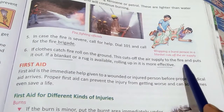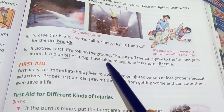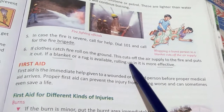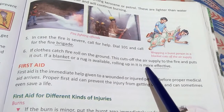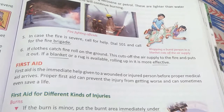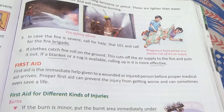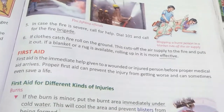If clothes catch fire, roll on the ground — this cuts off the air supply and puts out the fire. Using a blanket or a rug is even more effective. If your clothes catch fire, simply roll on the ground so the air supply is cut off and the fire is extinguished.